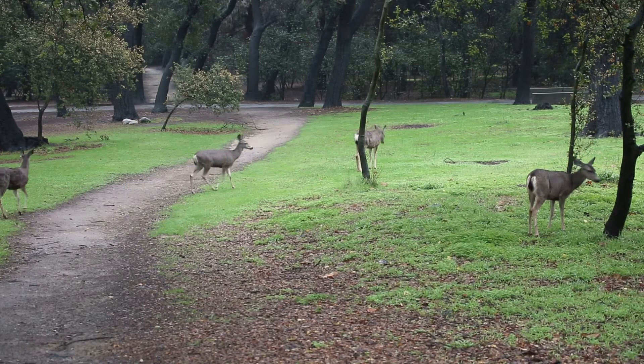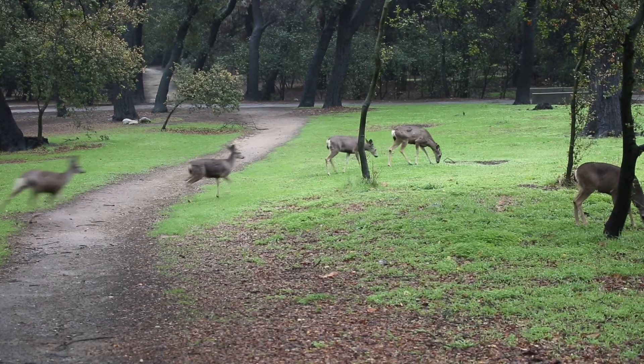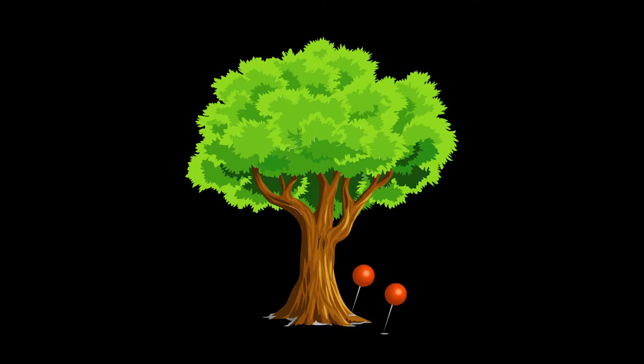Let's also think about the animals that live in this environment. Although these trees may seem quiet and still, they're actually full of life. A single tree like this can provide for up to 350 different species. Different parts of the oak tree have different adaptations for survival. Let's talk about all the different parts.